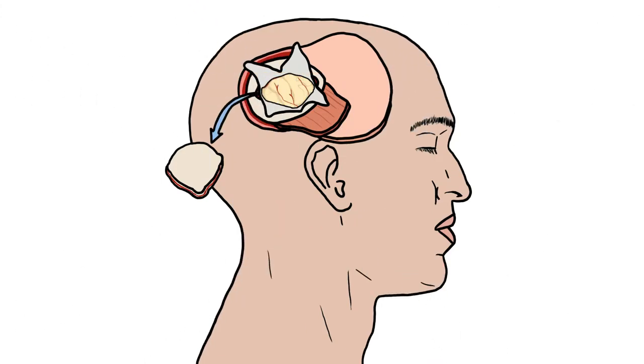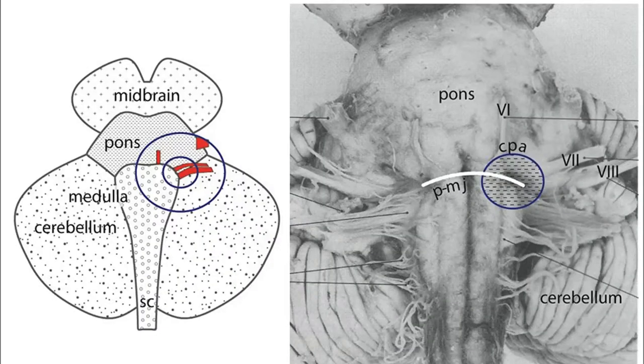Hey guys, today we'll speak about cerebellar pontine angle tumours, which include schwannomas and meningiomas. Let me show you this angle — as the name suggests, it is located between the cerebellum and the pons.